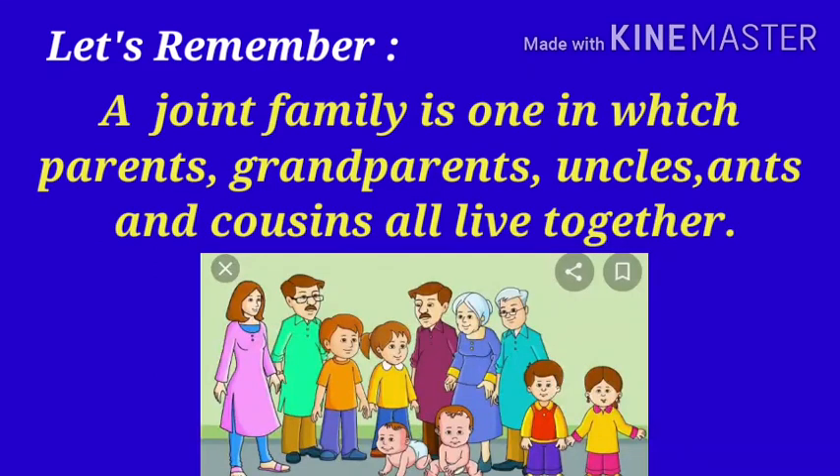A joint family is one in which parents, grandparents, uncles, aunts and cousins all live together.